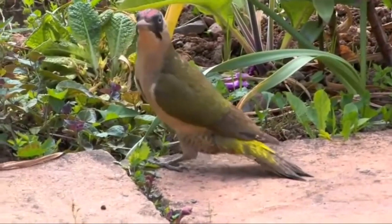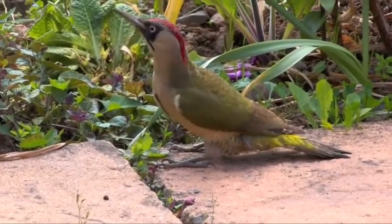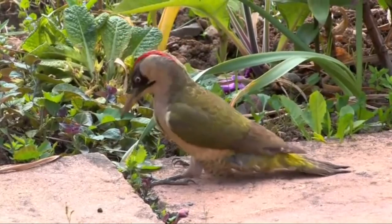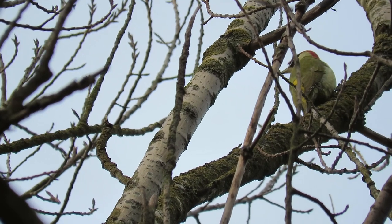There are currently around 52,000 pairs of green woodpeckers in the country and they can be a relatively long-lived bird. Their average lifespan is five years, but they can live at least 15 years in the wild. In the UK they are sometimes called yaffels because of their laugh-like call.